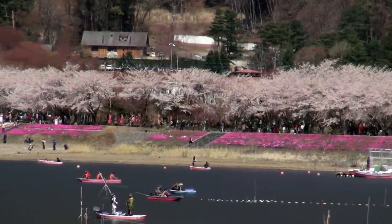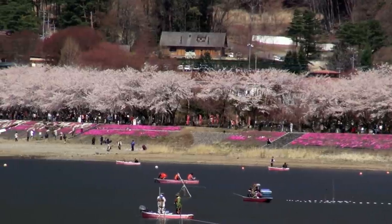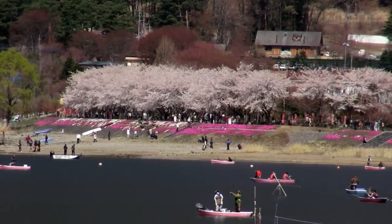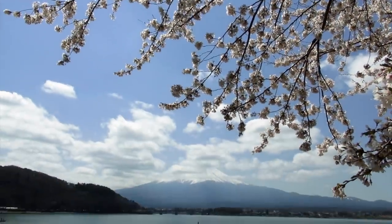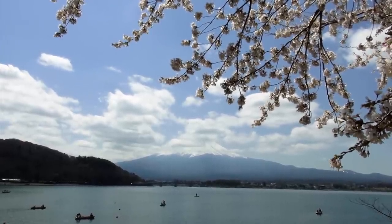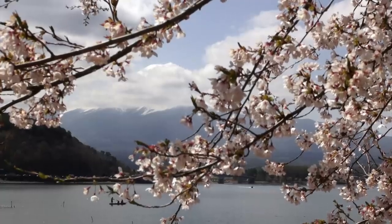The sakura here are magnificent. The white blossoms are a striking contrast to the mountains and lake. Cherry blossoms with a view of Mount Fuji — both are icons of Japan, and putting them together is truly something special.